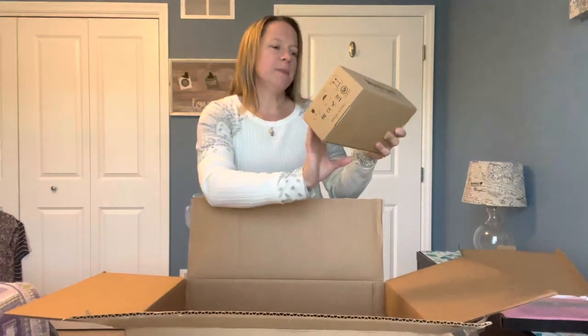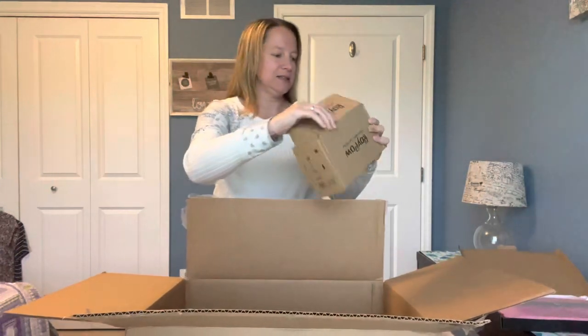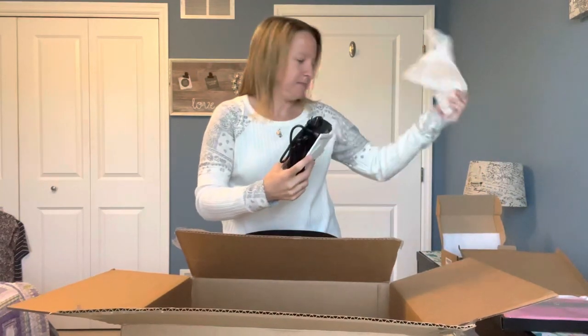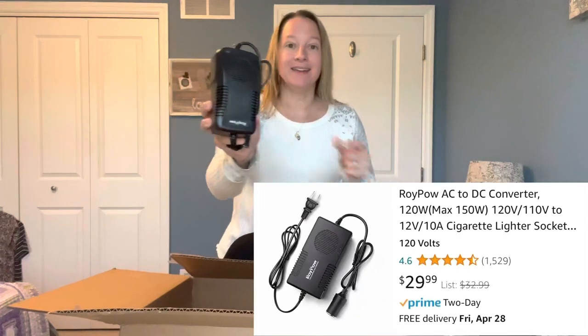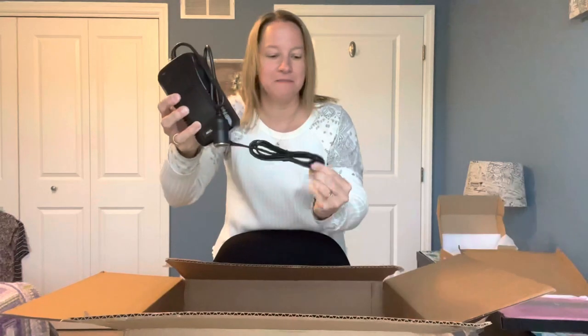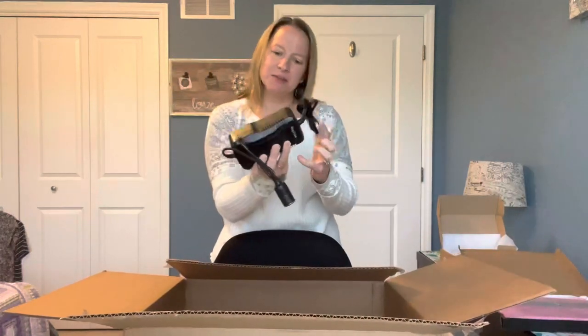What else do we have here? Roy Powell — get powered, get inspired. Looks like an AC-DC converter of some sort. Let me pull this out. I am not an electronics person at all — it's an AC-DC cigarette lighter power adapter. So apparently you can adapt from your cigarette lighter and plug this into something. What would you use that for? Let me know in the comments below.